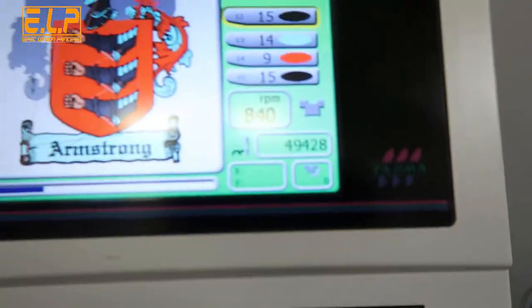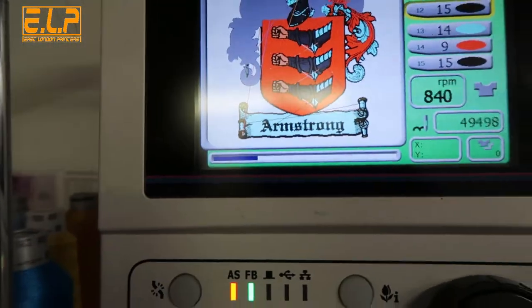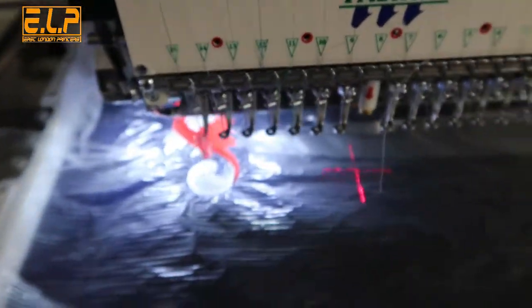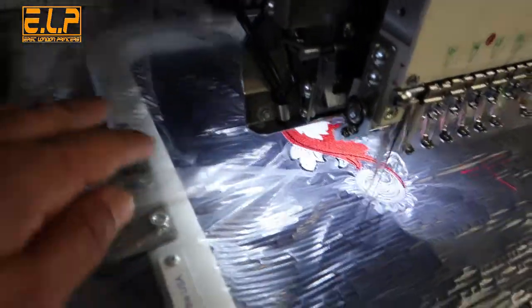It's been about an hour and this thing's still going, as you can see. It's done — I don't even know, lost count on the stitches, but look, it's only a quarter of the way through. So it's going to be about four or five hours to do this — it's going to look brilliant once it's done.